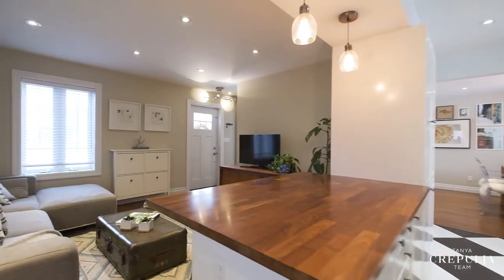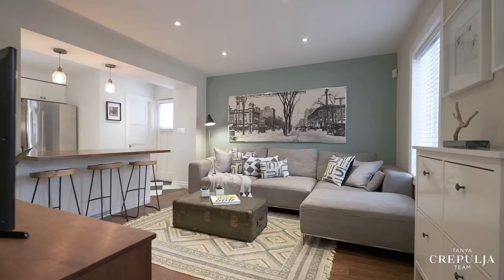The kitchen also has a side door walkout and is open onto a spacious family room.